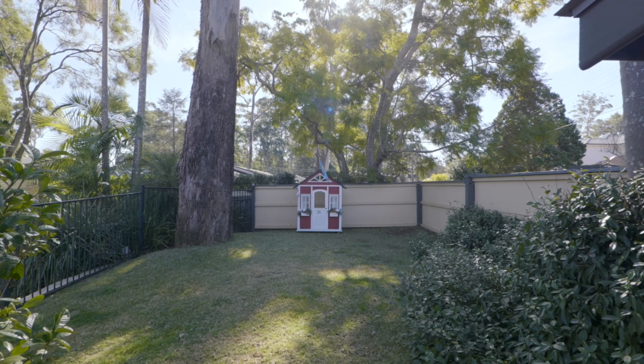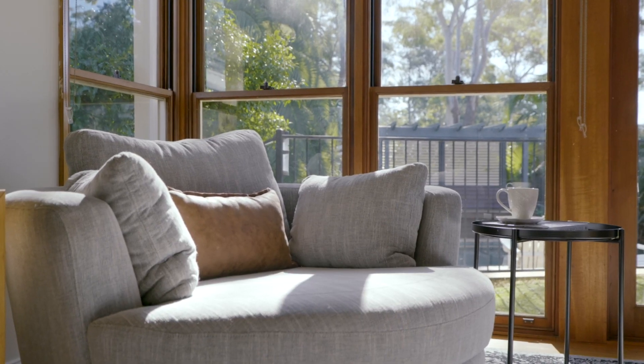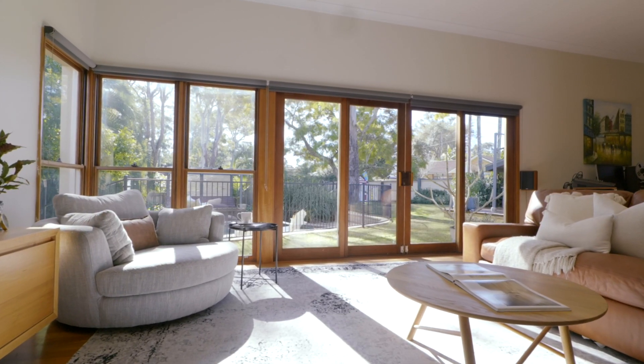This amazing northerly aspect gives you so much sunshine through all of the windows, and of course oozes across the outdoor living spaces and that wonderful backyard.